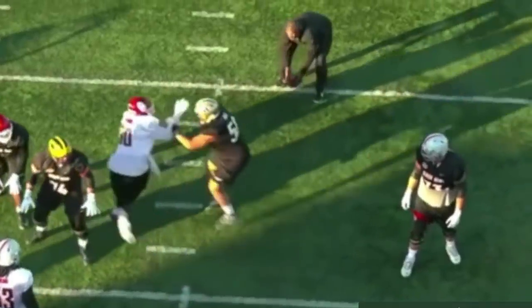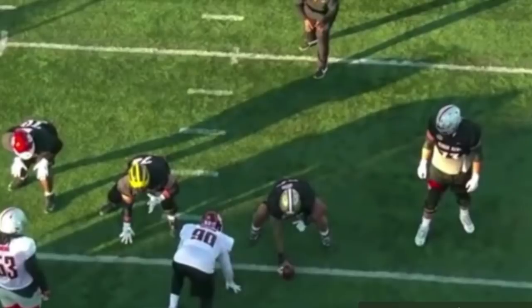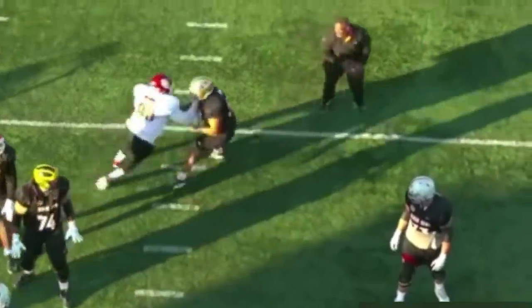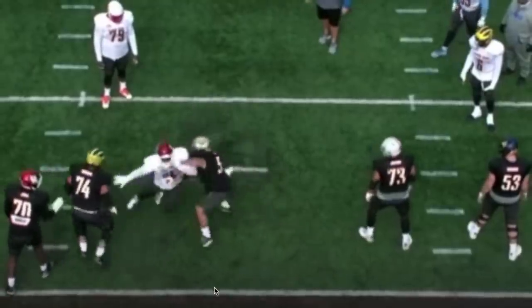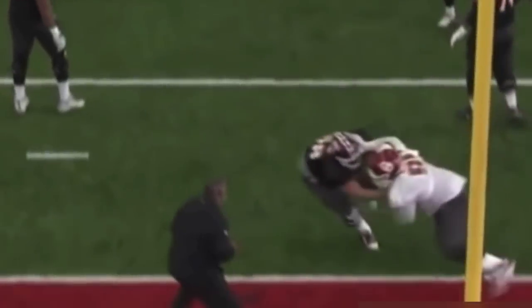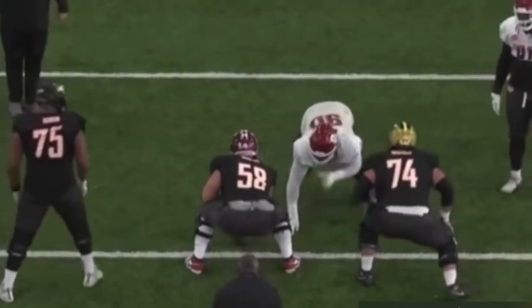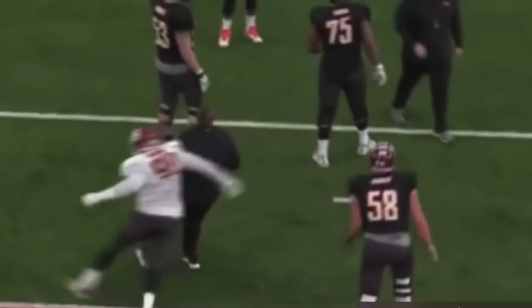I added this to show Gallimore rushing from one-tech. Is there a situation where Gallimore is playing three-tech and you get into some kind of NASCAR package — do you put him at one-tech and let him be quick on the inside? Here it's him beating the hell out of Matt Hennessy. I know a lot of Cowboys fans wanted to run with that.